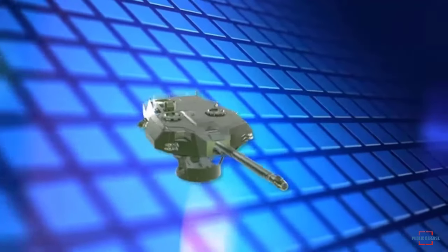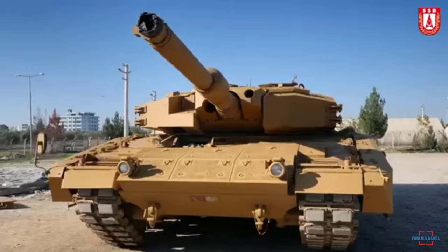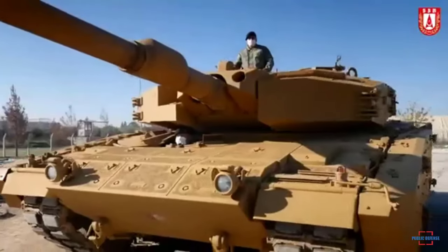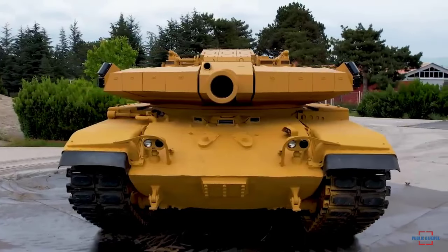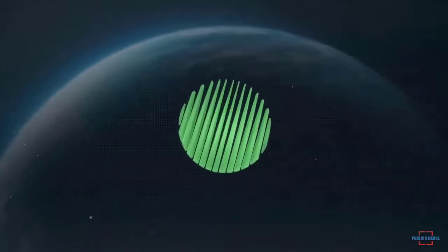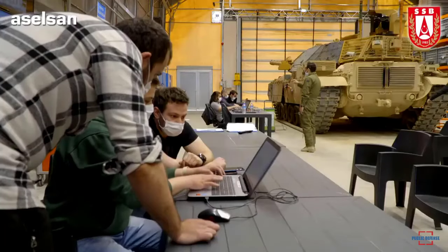It is also known that a foreign user tested the turret solution for their T-72 tanks. Roketsan's turret is equipped with a 105-millimeter gun and an automatic loader. Due to the new design, it became lighter than the original by 1.5 tons.